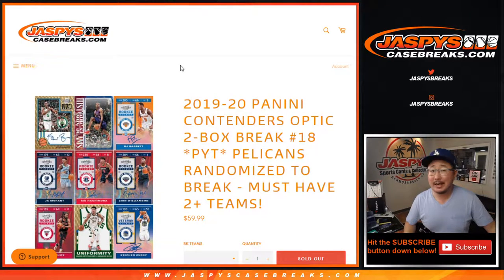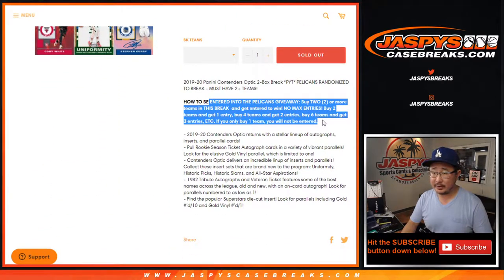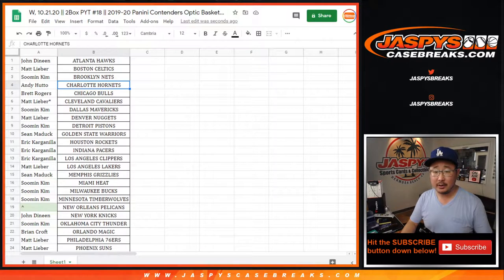Hi everyone, Joe for JaspiesCaseBreaks.com coming at you with 2019-2020 Panini Contenders Optic Basketball. Two box, pick your team, number 18, with the Pelicans randomized if you followed the instructions right here, which I'm sure everyone did.